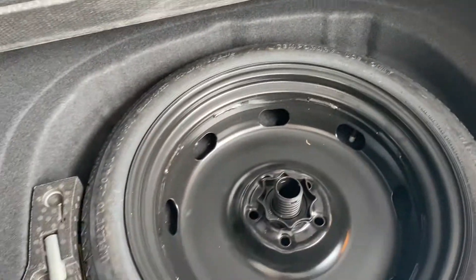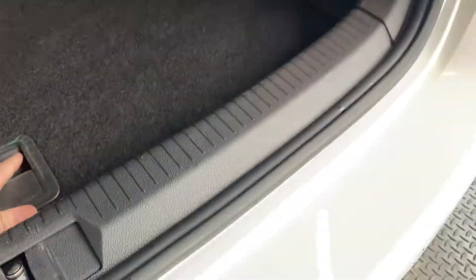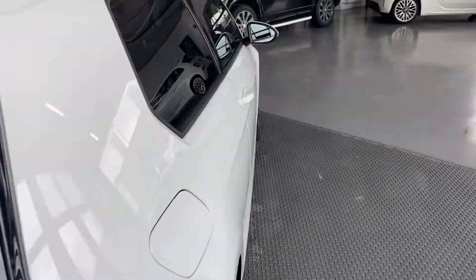Nice and clean luggage area, spare wheel included. Moving into the car.